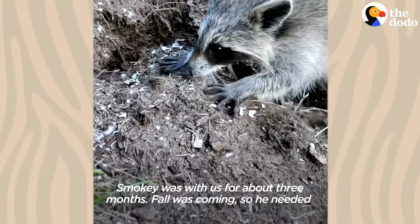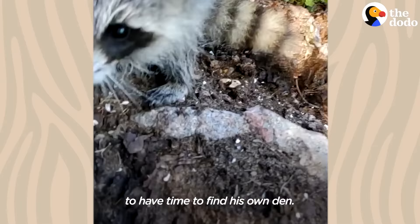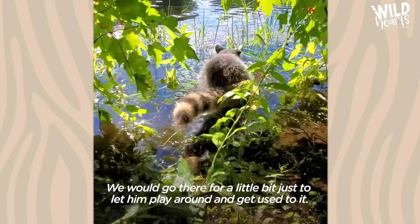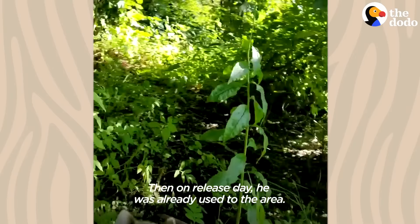Smokey was with us for about three months. Fall was coming and he needed to have time to find his own den. We started making trips to where we were going to release him, going there for a little bit just to let him play around and get used to it. Then on release day he was already used to the area.